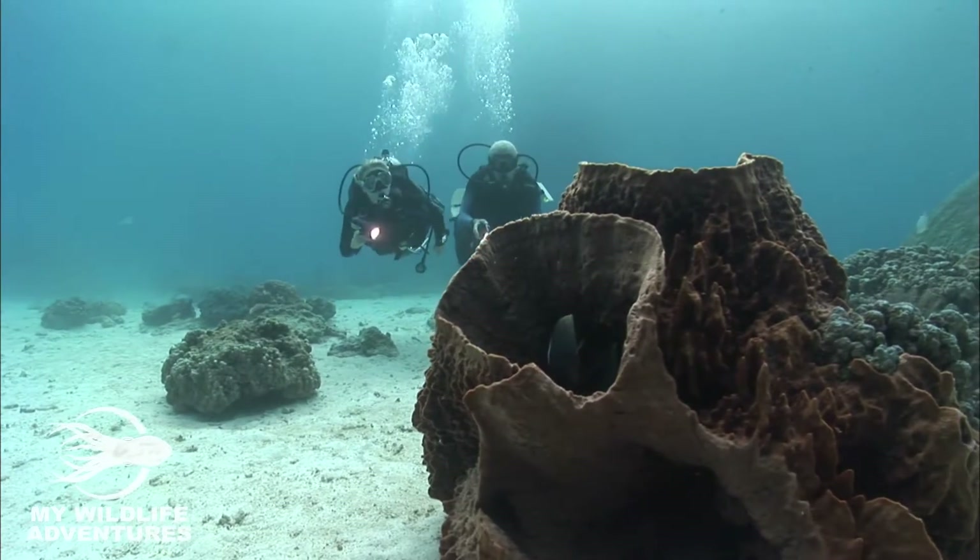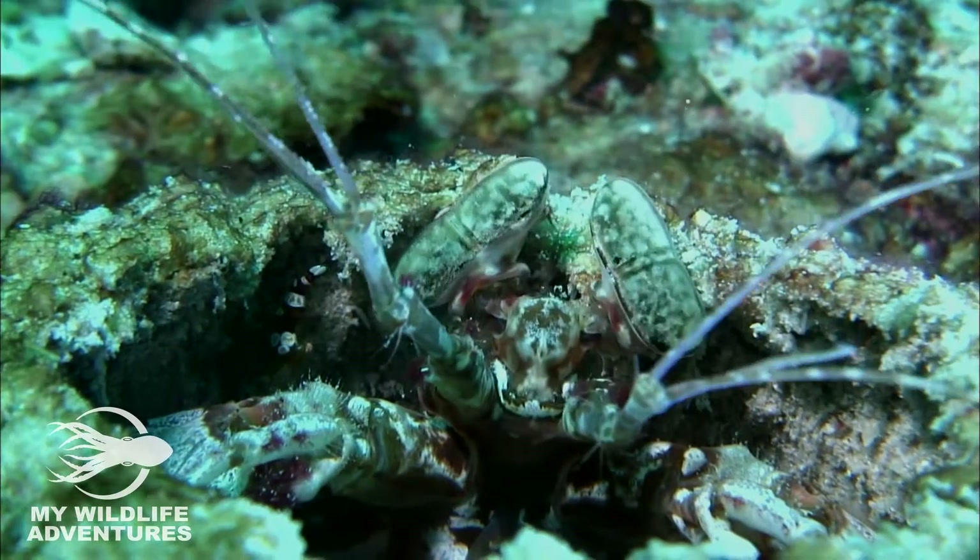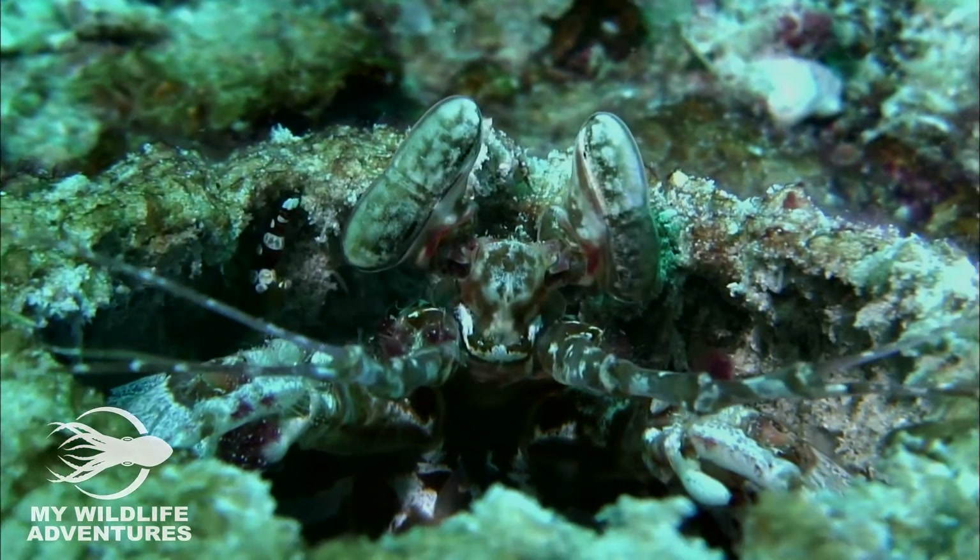Just a short swim away, we find the spearer with its distinctive elongated eyes and armed with spiny appendages with barbed tips.